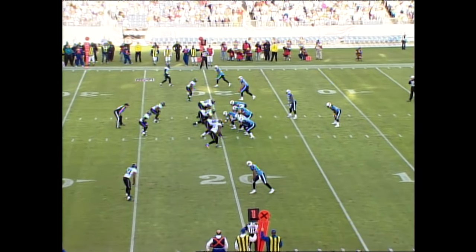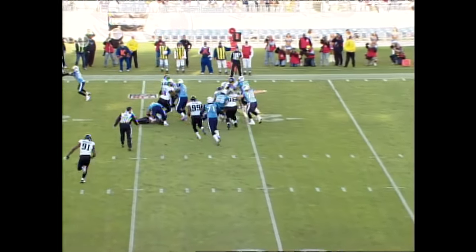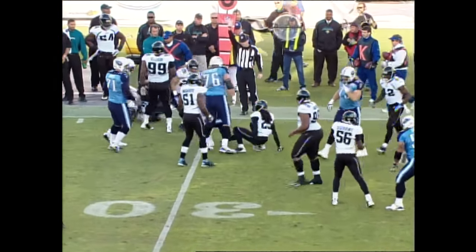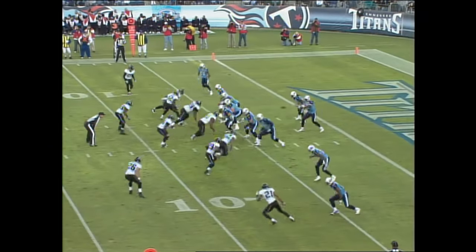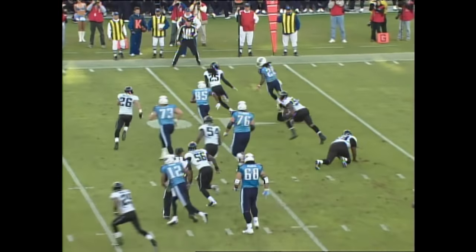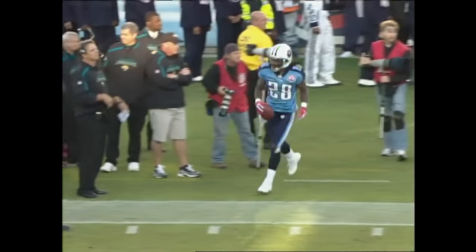Young, under center, as the starter for the first time this year. He hands it off to Chris Johnson over the right side. Johnson with a lot of running room, and he'll gain close to 10 yards on the play. Draw play, Johnson. Johnson turns the corner and almost got down the sideline.